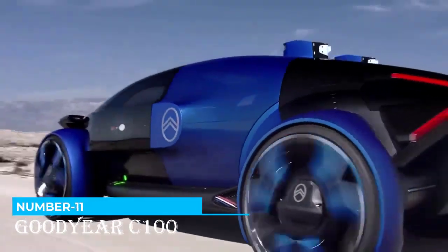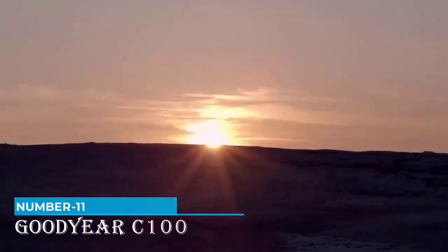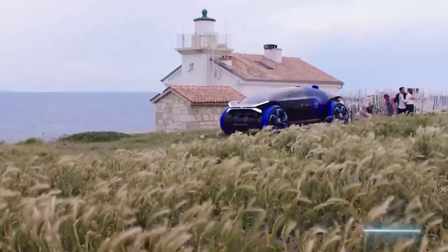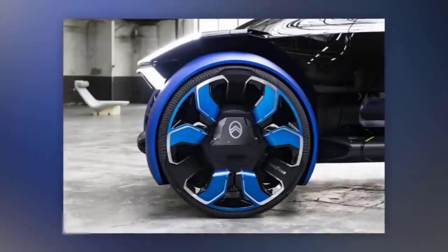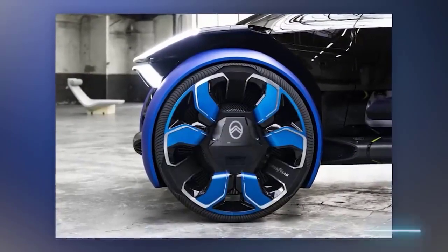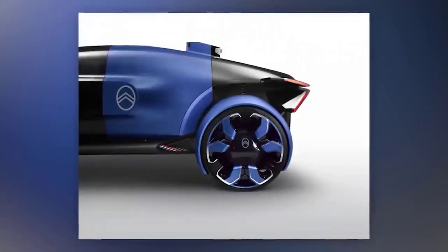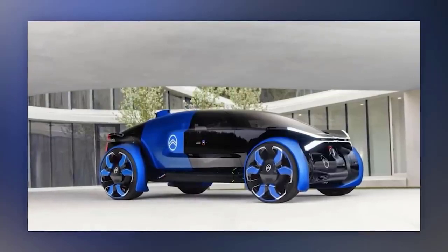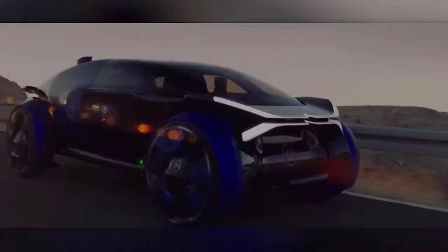Number 11: Goodyear C-100. On the screen we have the conceptual electric car, the Citroën 1919, designed to mark the brand's 100th anniversary and hint at its future possibilities. The French describe it as a real UFO in the automotive world. The concept has two motors with a combined power of 462 horsepower, allowing it to travel up to 800 kilometers on a single charge. The concept tires, developed with Goodyear, are nearly a meter in diameter and have a tread that can harden or soften to adapt to various weather and road conditions. The driver can assess their condition at any time and change them as needed.